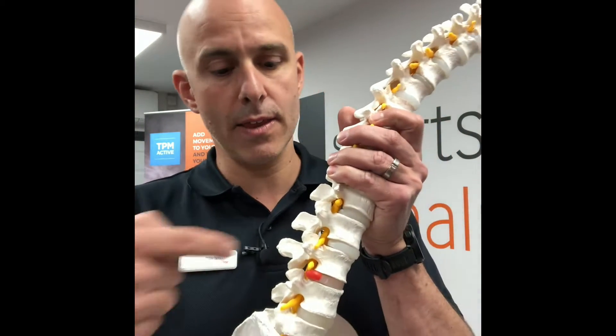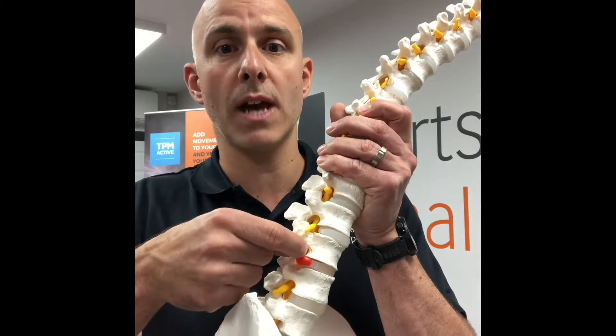Before I talk about the treatments we think are successful for sciatica, I just want to give you a bit of an understanding as to what causes sciatica. The sciatica itself is caused by irritation of the nerve as it exits the spine. I've got a spine here to show you — you can see these holes where the yellow nerves come out.